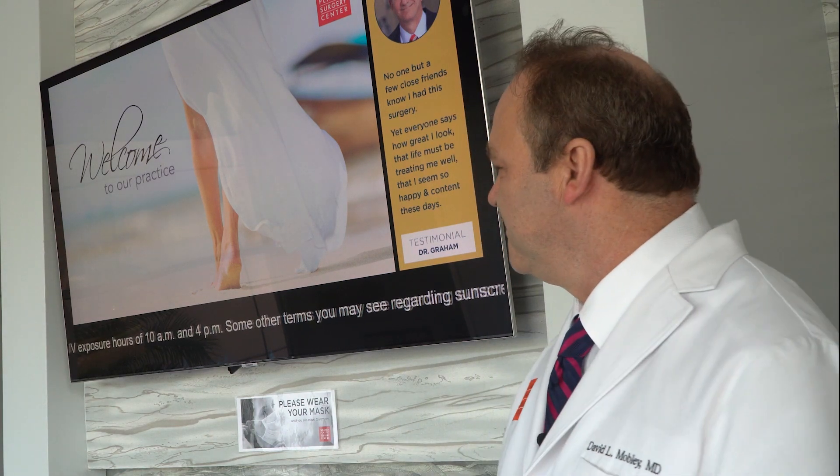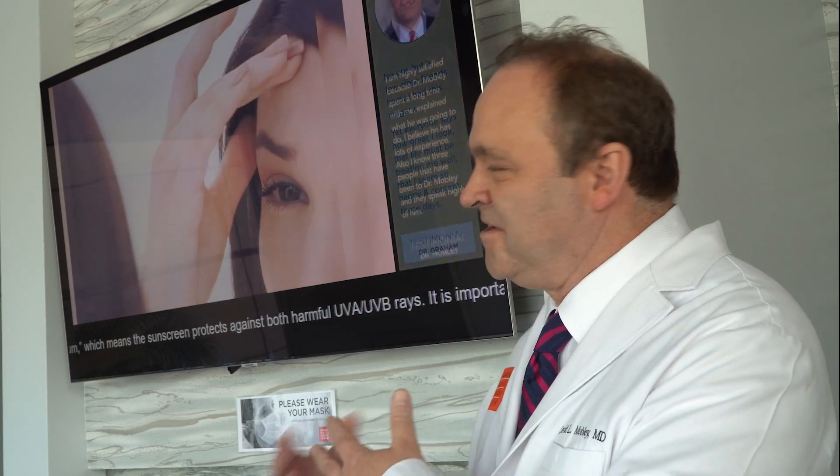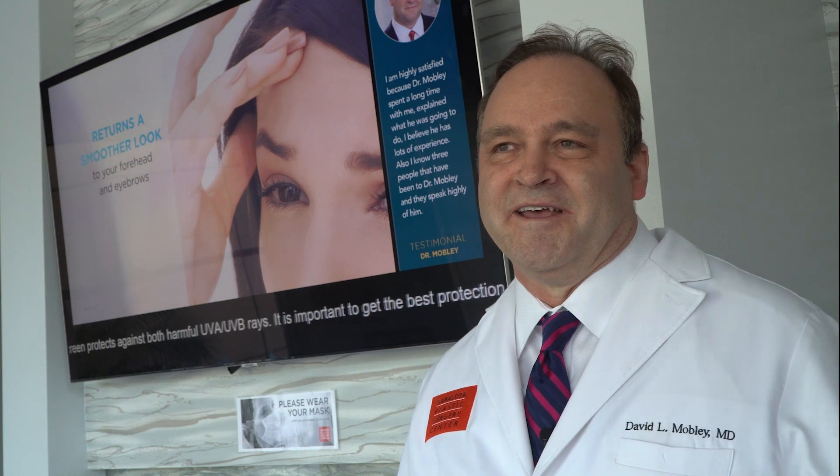I really think it's an economical and efficient way to tell patients what we do and to introduce them to the whole spectrum of products and services that we provide. We often get questions from patients once they've seen Advantage Play about things that they may not have even come in for. And I think we have purchases all the time that are based on what they see on Advantage Play.